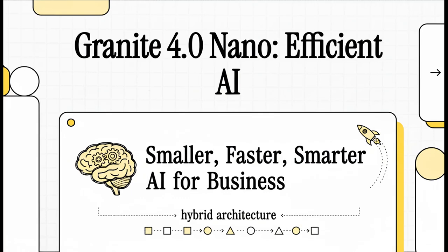Welcome back to Neural Intel. Today we're diving deep into something that could seriously shake up how enterprise AI gets deployed: IBM's new Granite 4.0 nanomodels. We're going to get into the technical weeds of its brand new hybrid architecture and really figure out if smaller can actually be smarter and faster.